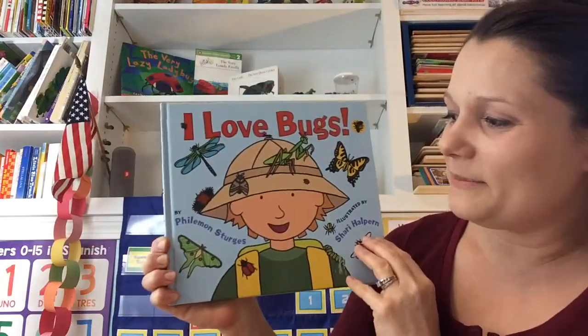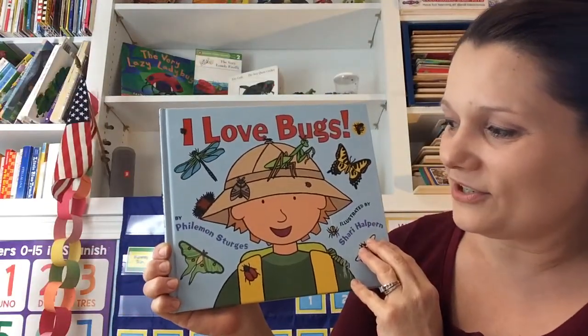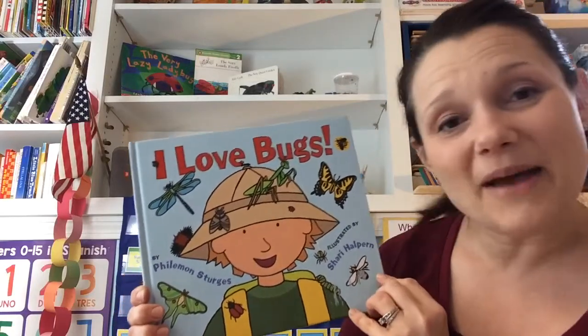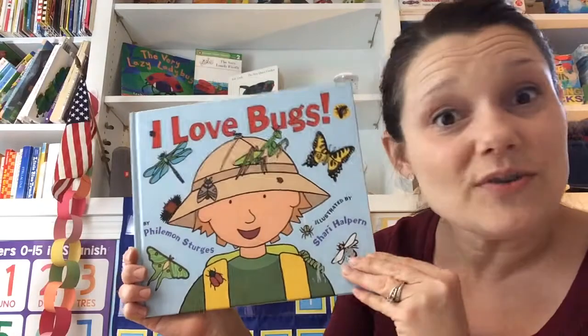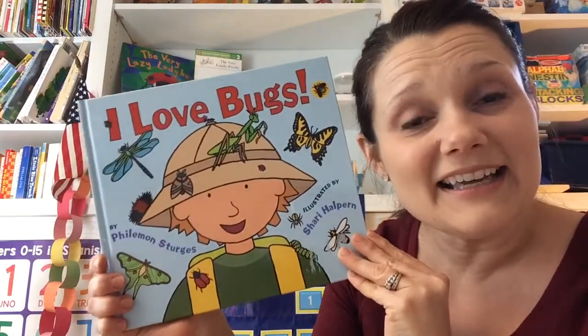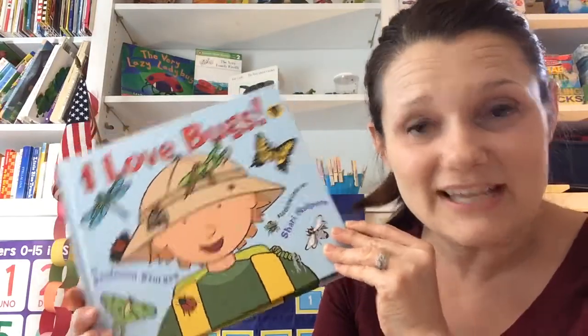The author of this book is Philemon Sturges. And it's all about the different kinds of bugs that you can find outside. Maybe you can go for a bug hunt like the little boy in this story. Let's read.